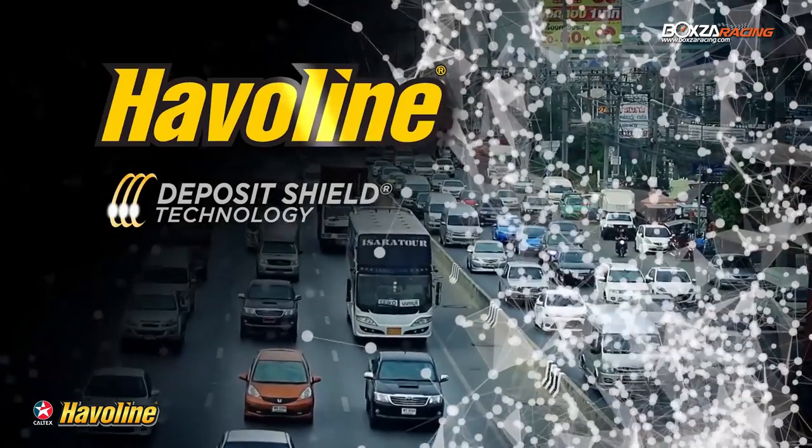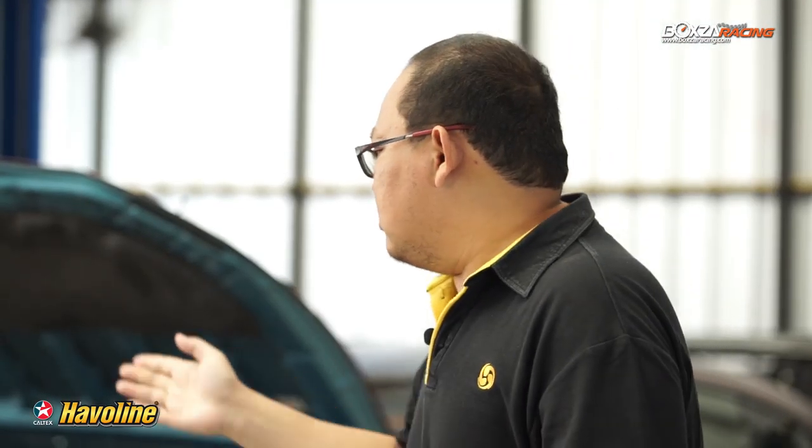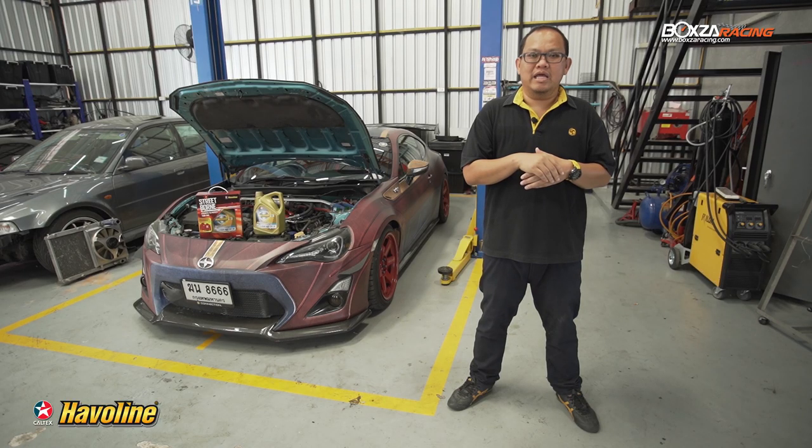And now we're going to change the engine oil. Howlinx Podiax Fully Synthetic, SAE 5W40. How will this be? Let's see.